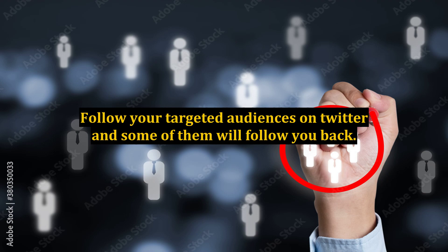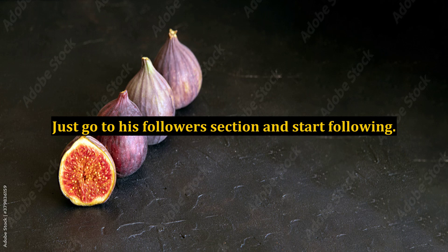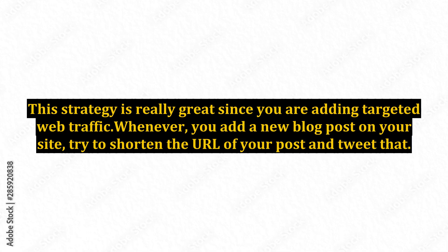Follow your targeted audiences on Twitter and some of them will follow you back. The best option here is to choose a successful internet marketer who has thousands of followers. Just go to his followers section and start following. This strategy is really great since you are adding targeted web traffic. Whenever you add a new blog post on your site, try to shorten the URL of your post and tweet that.